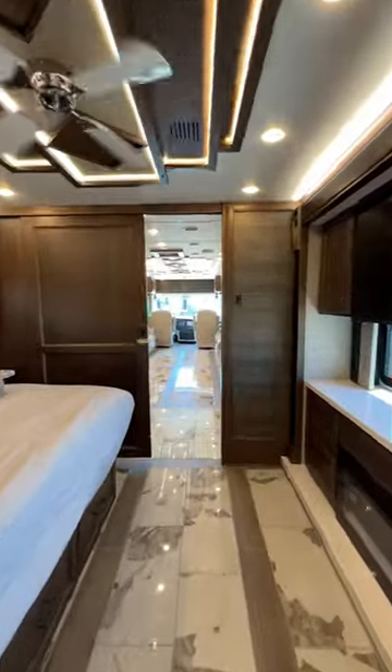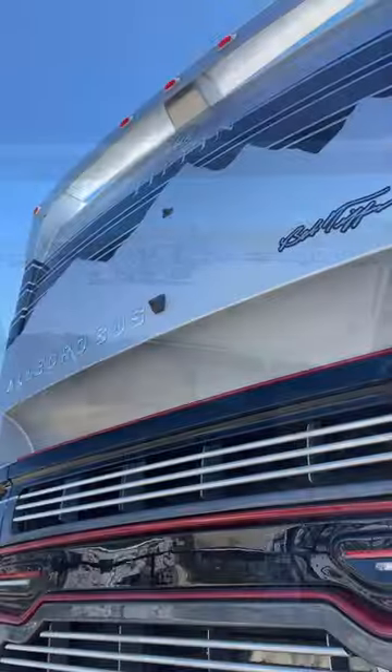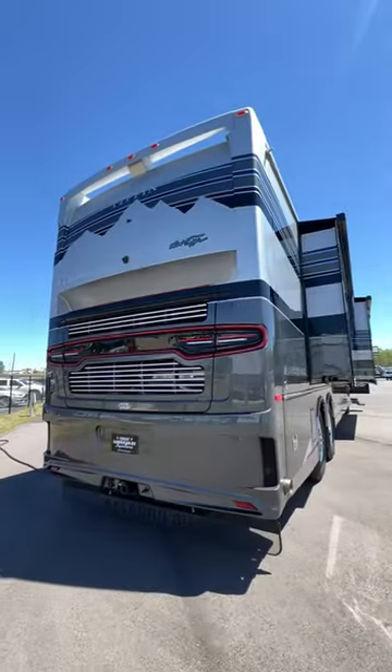Experience the legacy first-hand at selected Great American RV Superstore locations or at GreatAmericanRV.com.